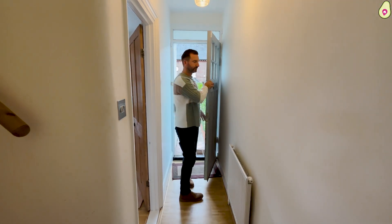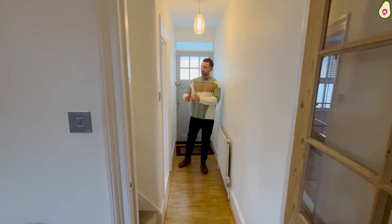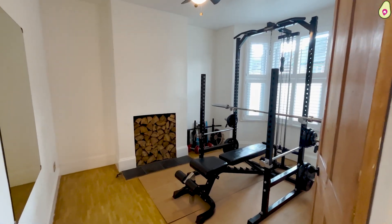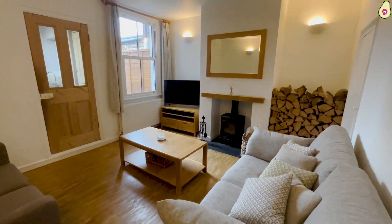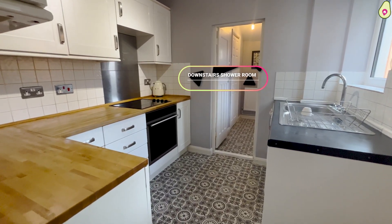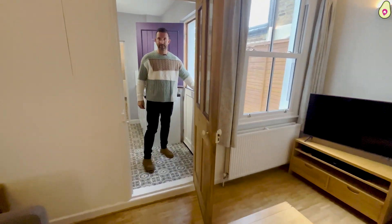Welcome inside. So downstairs on this property you have a lovely room to the front and a living area in the middle. And then to the rear of the property you have a kitchen, a utility room, a downstairs shower room, and then doors out onto the lovely rear garden.